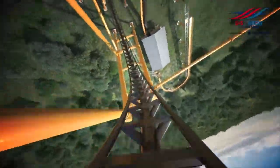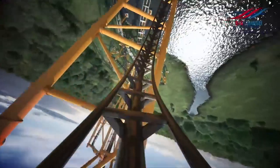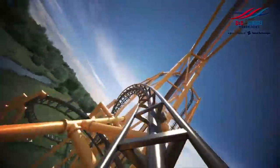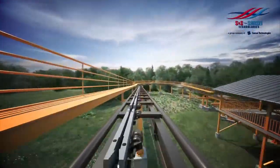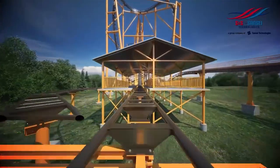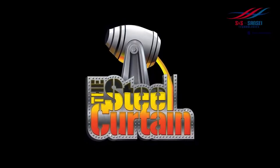Steel Curtain is an absolute monster — it's going to be such a sight to behold at Kennywood and just dominate the skyline. At 220 feet tall with nine inversions and lots of really unique elements, combined with those restraints, I think this is pretty well set to be one of the top rides for 2019. It could possibly be the number one new coaster of 2019. I don't think it's going to be a top 10 coaster in the world, but I think it could potentially be a top 25 or so — it really does look that good.